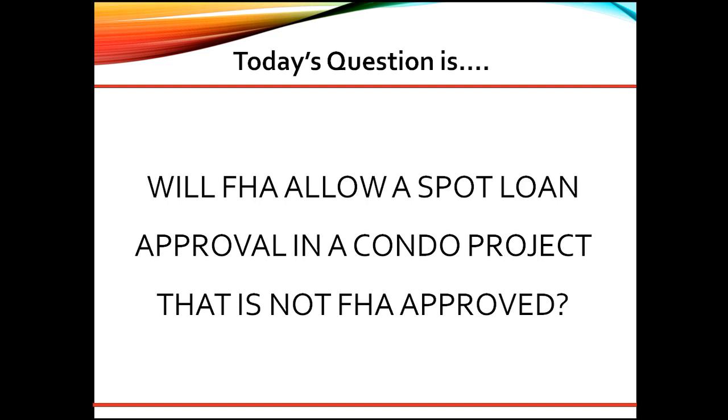This is now called a single unit approval, and the FHA condo questionnaire form 9991 must be uploaded to FHA when the case number is requested. FHA will review and approve the unit prior to issuing a case number if it is acceptable.